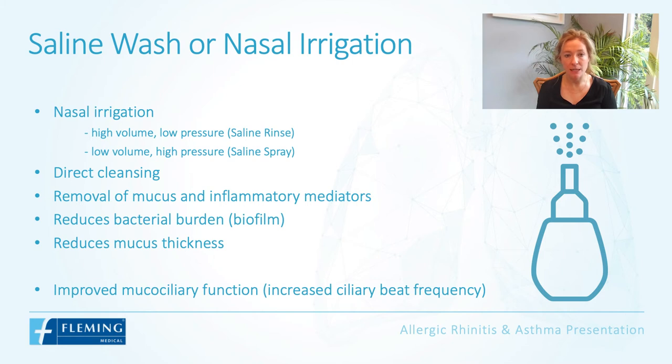Saline washes or nasal irrigation have been shown to be very effective. You have saline rinses and saline sprays — they directly cleanse the nasal cavity, remove mucus, and remove inflammatory mediators such as histamine. They have also been shown to reduce the bacterial burden or biofilm within the nasal cavity.